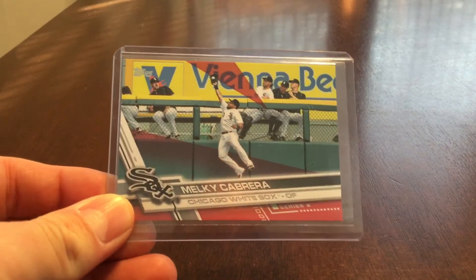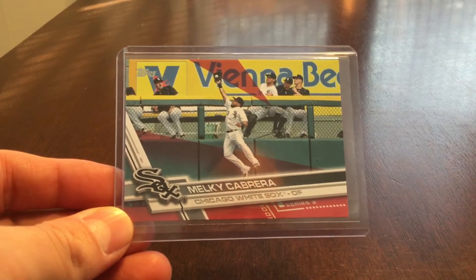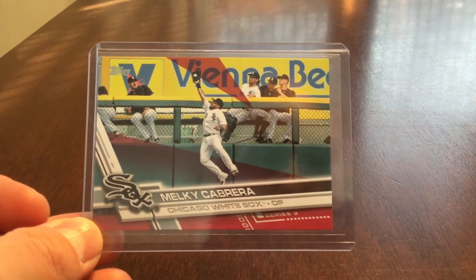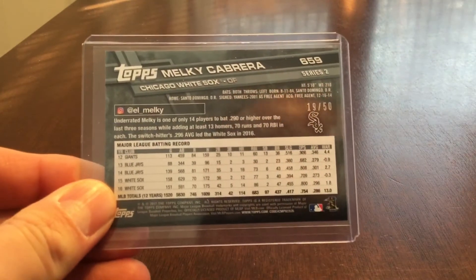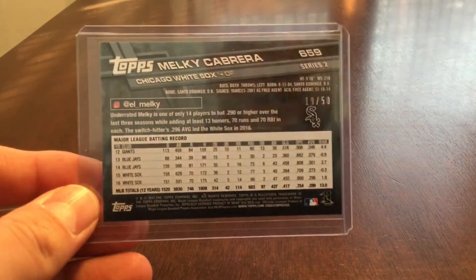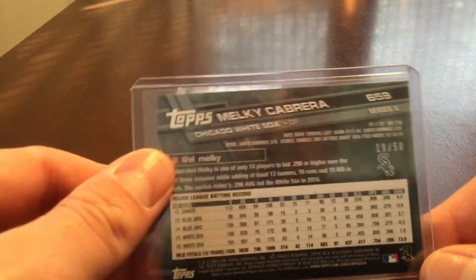This is the bonus. It's a pink Milky Cabrera parallel from Topps Series 2. It's just a great shot — the players in the bullpen behind moving out of the way of a ball that looks like it's going to be a home run hit, but Milky Cabrera stopped it. This one is numbered 19 of 50, and I actually pulled this out of a retail pack from a Target. It's the lowest numbered card I've pulled out of a retail pack, so I was pleased with that one.